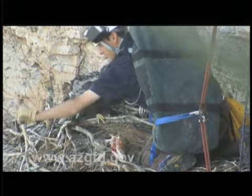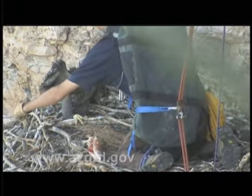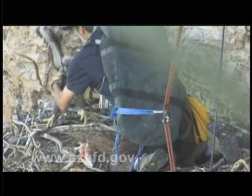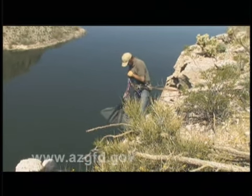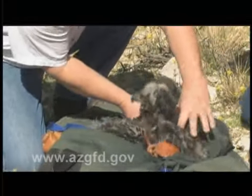Even though he is very young, this eaglet did his best to defend his roost. Kyle took the extra precaution of gently placing a stick from the nest behind the baby so it didn't accidentally fall out. Once secured, the eaglets are placed in a special bag and hoisted back to the top where they'll be weighed and measured and their ID bands will be attached.